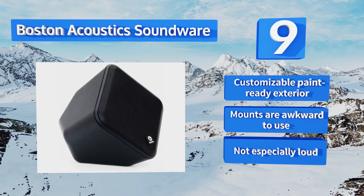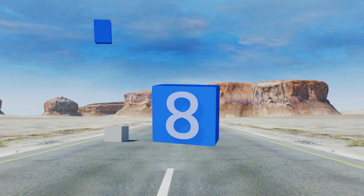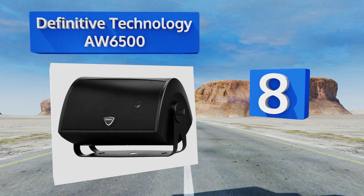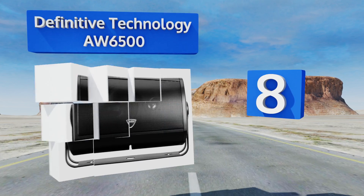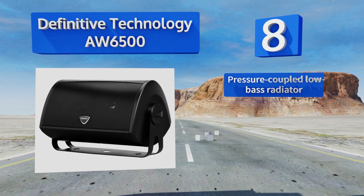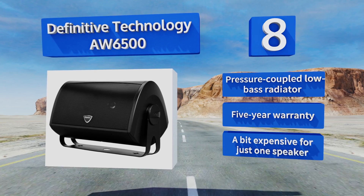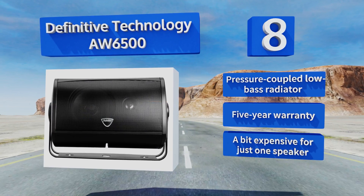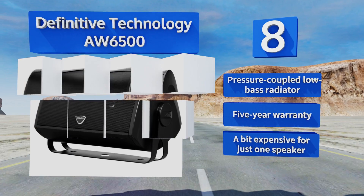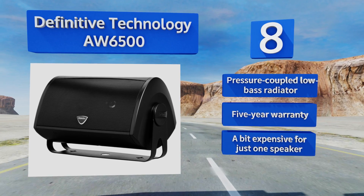Coming in at number eight on our list, the Definitive Technology AW6500 has an integrated galvanized steel bracket that allows for 360-degree rotation so listeners can orient the sound in any direction. A rugged polystone enclosure ensures durability in the elements for years to come. It's equipped with a pressure-coupled low bass radiator and a five-year warranty; however, it's a bit expensive for just one speaker.